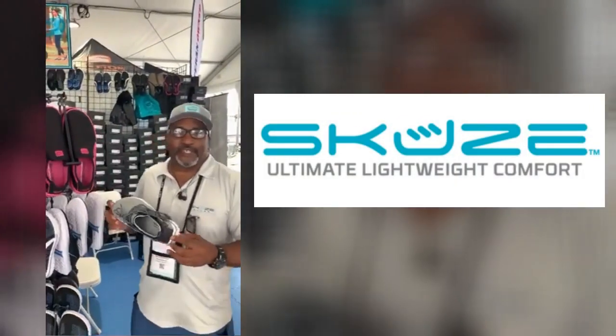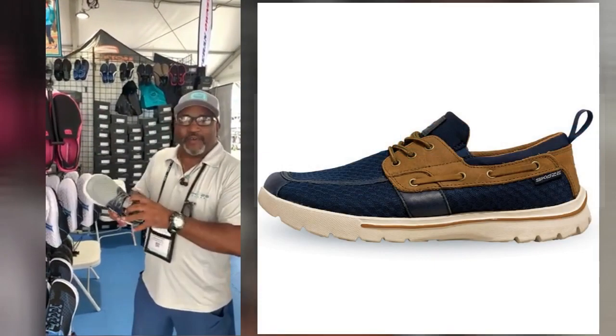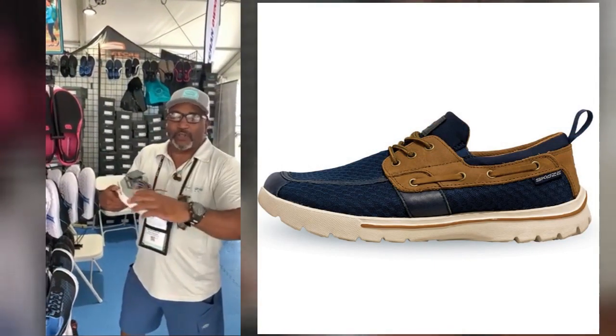How you doing guys? We're at the Palm Beach International Boat Show. We're at the Sku-Z booth and we have a great deck shoe called the Del Marina.